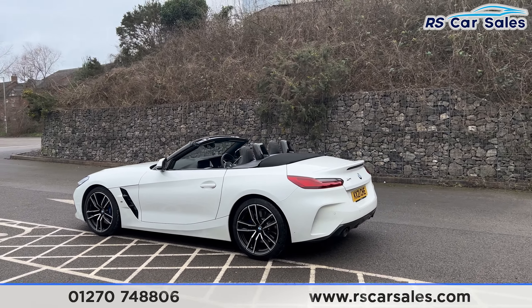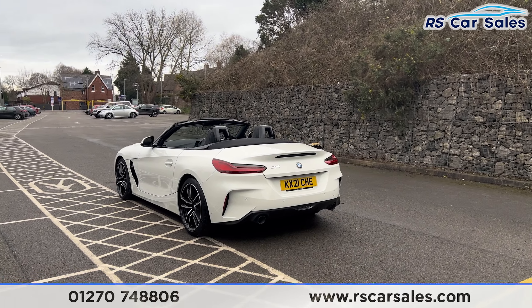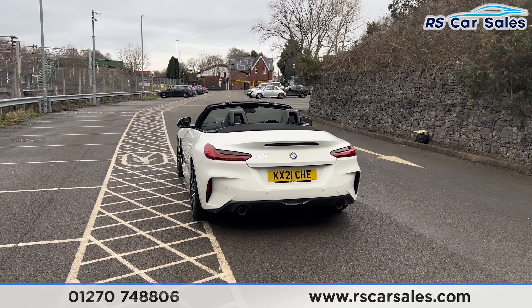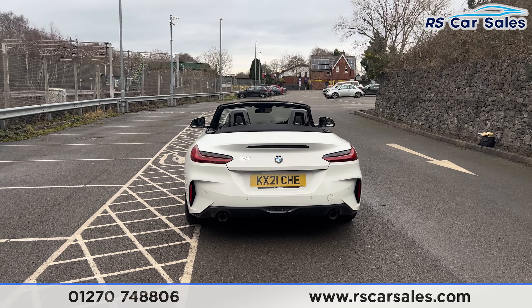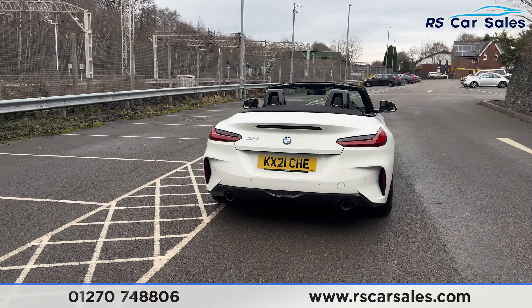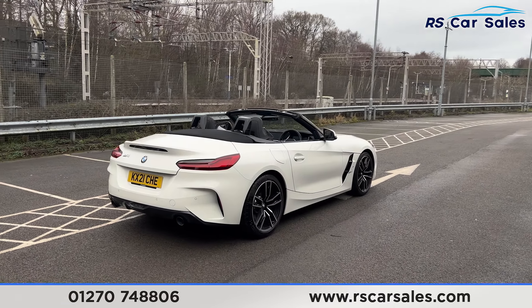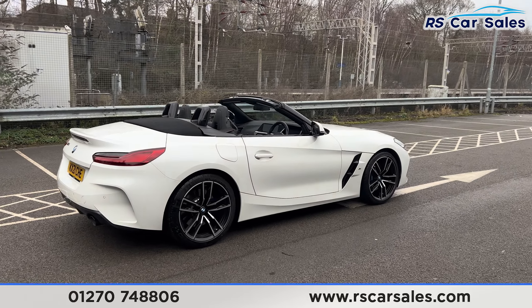We also have the front and rear parking sensors with a visual display inside and an audible warning as well. With the Z4 badging on the tailgate, we also have the quad-exit exhaust and the rear diffuser. There's a look at the rear — back around to the driver's side, you can see the vehicle is free from any major marks, dents or scratches.